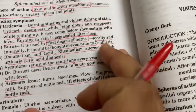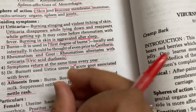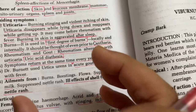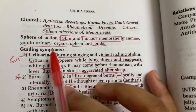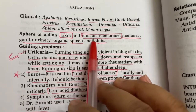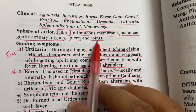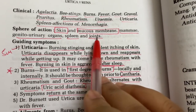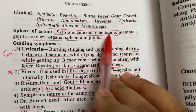Urtica Urens was discovered and it came to be known for burns, stinging sensation, rashes, and arthritic areas. Its sphere of action is on skin, mucous membrane, mammae, genital organs, spleen, and joints. For joints: gout and rheumatic complaints. For skin: urticaria.